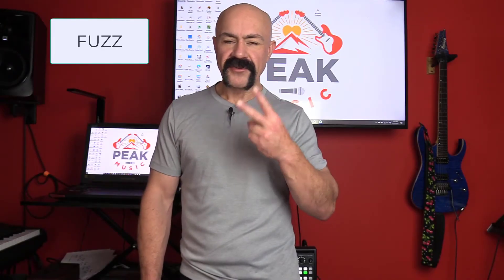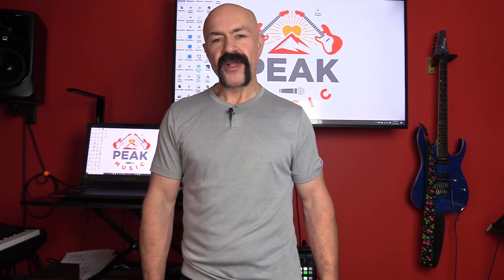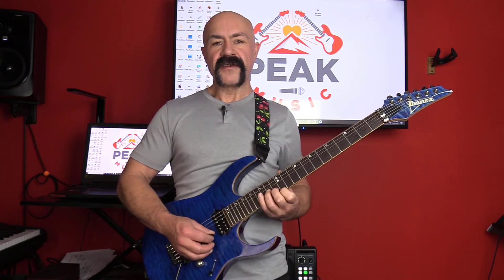Effect number two: fuzz. Fuzz is a special type of overdrive that really emphasizes mid and upper range harmonics more than lower range, and you'll get to hear the difference with that. You can hear those higher harmonics. Effect number two: fuzz.